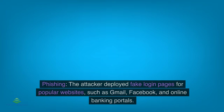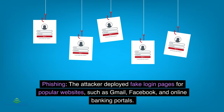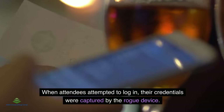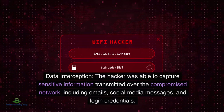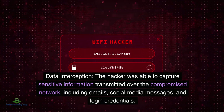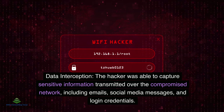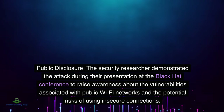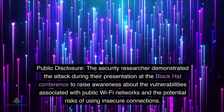The attacker deployed fake login pages for popular websites such as Gmail, Facebook, and online banking portals. When attendees attempted to log in, their credentials were captured by the rogue device. The hacker was able to capture sensitive information transmitted over the compromised network, including emails, social media messages, and login credentials.